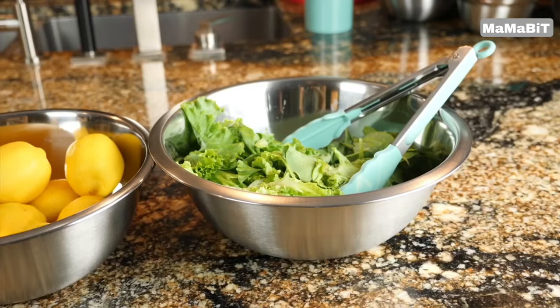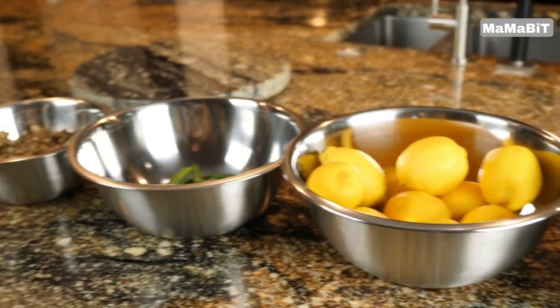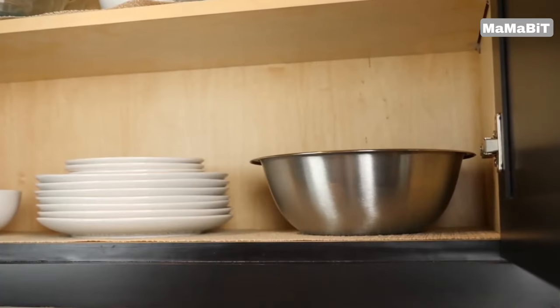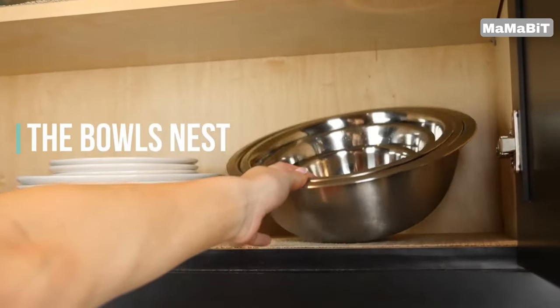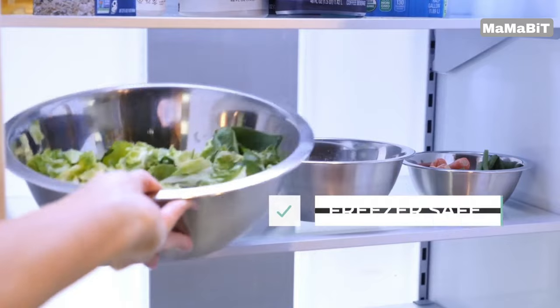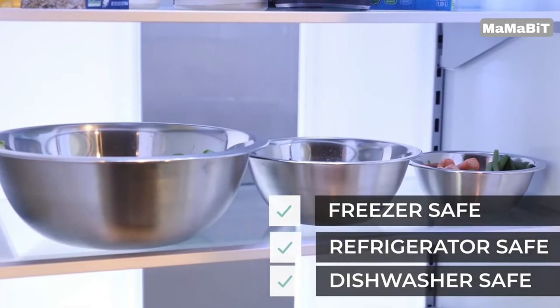Elevate your kitchen prep with the Wisco stainless steel mixing bowls. This five-piece set of deep, durable mixing bowls is ideal for everything from meal prepping to baking. Crafted from high-quality food-grade stainless steel, these bowls are BPA-free, rust-resistant, and easy on your utensils. The smooth, sleek design makes them a stylish addition to any kitchen.